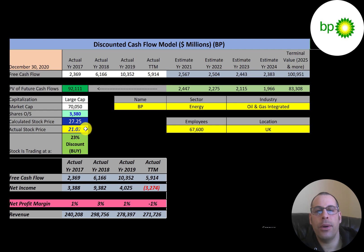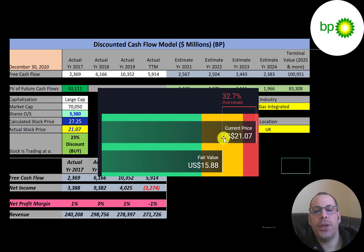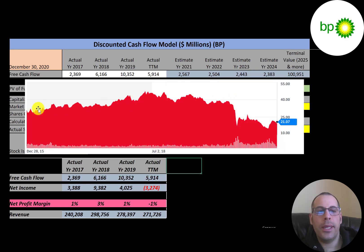Simply Wall Street goes in the other direction — they say the stock is worth $16 and consider it overvalued, a sell. Looking at the stock chart, it was pretty steady for a few years, peaked at about $45, but has come down quite a bit. It looks like a really great value at least according to my model, though not according to Simply Wall Street.